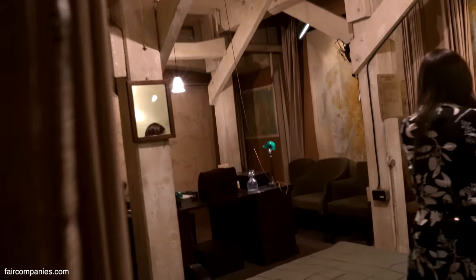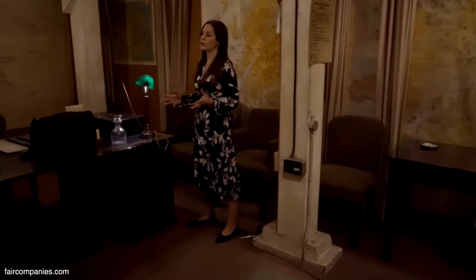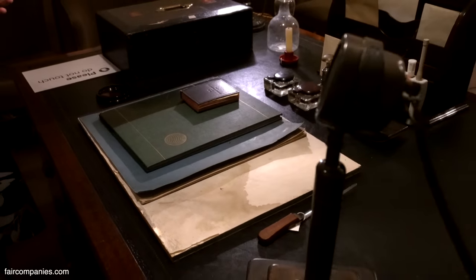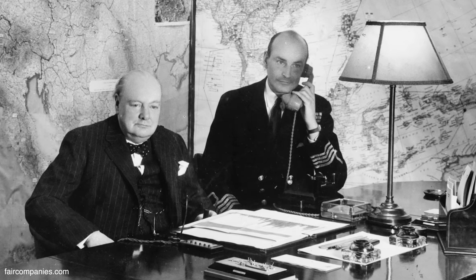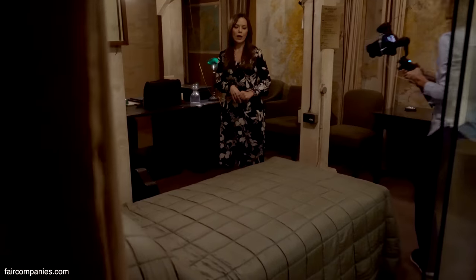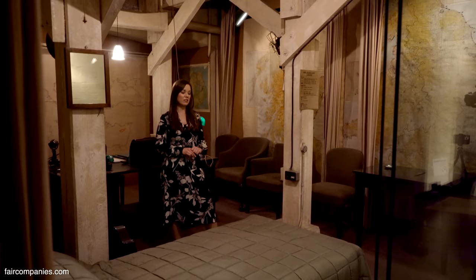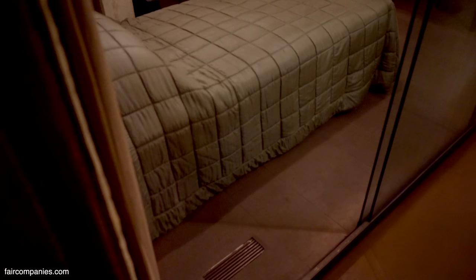Here we are in Churchill's bedroom and office combined. He did work from here sometimes, and we know that he made four radio addresses — you'll see the microphone there on the table. People tuned into these; they were an event. During the height of the Blitz he was speaking to the nation about the threat Britain was facing, trying to rally people's morale. Churchill wasn't a huge fan of sleeping down here — he was known for his love of luxury.